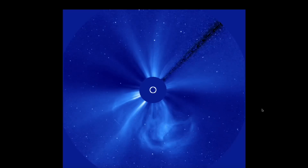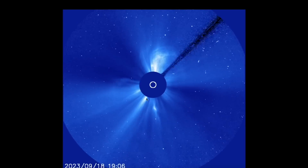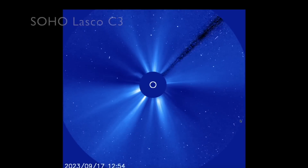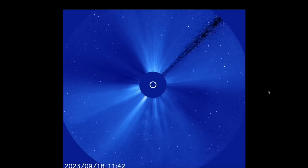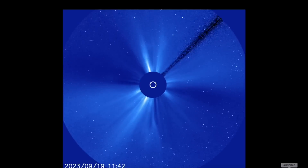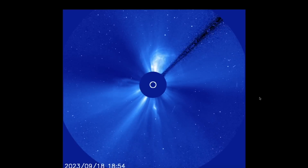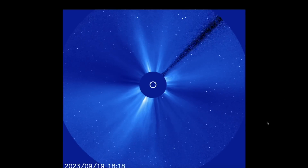Hey, what's up guys, hope everybody's doing well and having a great day. Looking at the sun via the SOHO LASCO C3 instrument — all the activity you see going on here are recent strong M-class solar flares with some earth-directed CMEs. The sun has sent out a flurry of interplanetary shockwaves, and some of those shockwaves were absorbed by planet Earth, creating some spectacular auroras that we'll take a look at in just a moment.